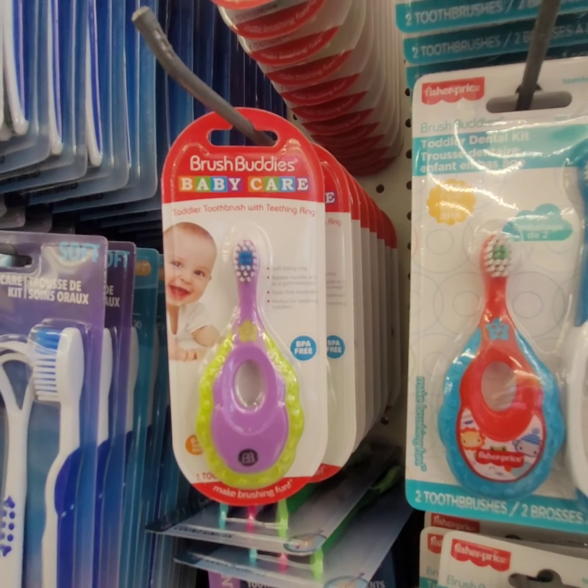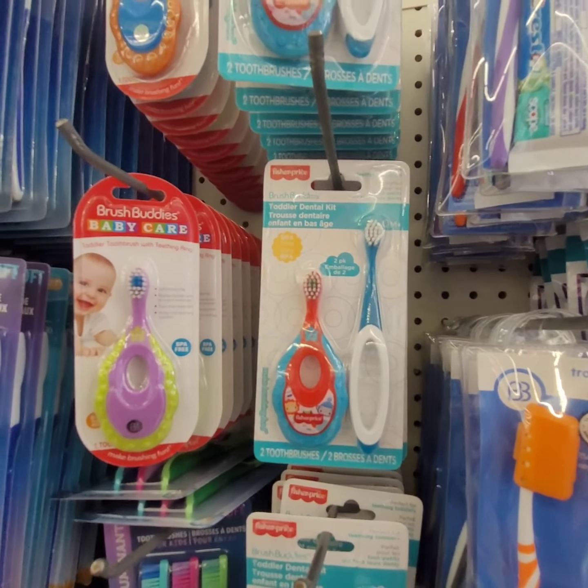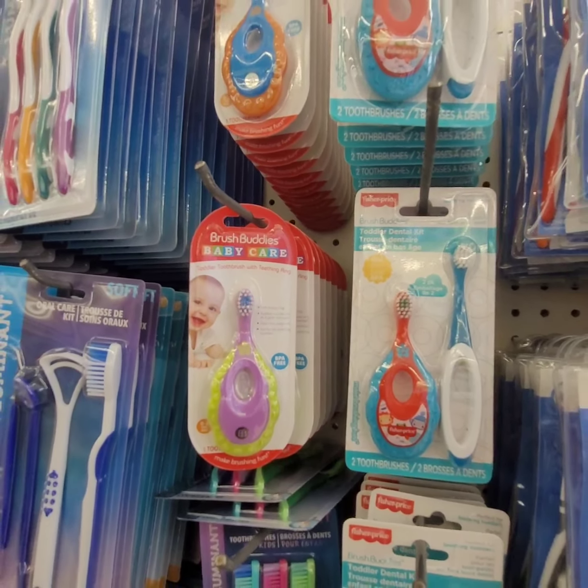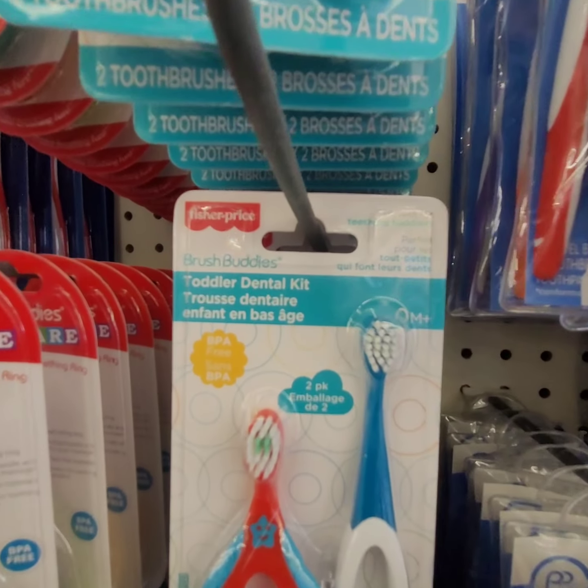They've got the little baby toothbrushes — adorable! This is my first time ever seeing baby toothbrushes here, $1.25. And did I mention they're by Fisher-Price?